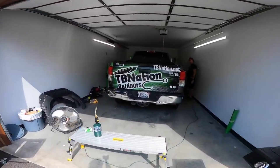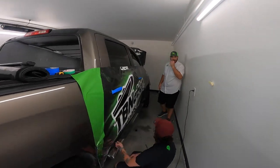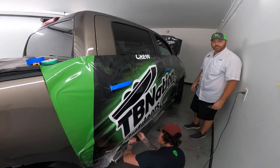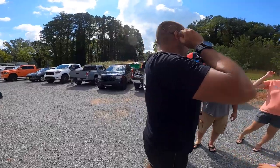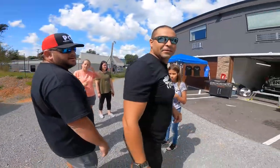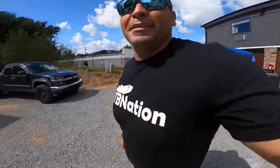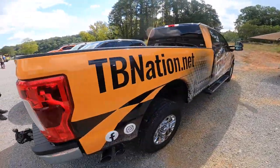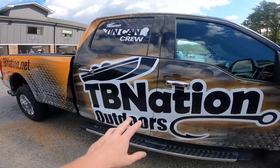They're wrapping Nate's truck right now. We've got Carrie with 400 Inc. They're doing Nate's truck right now and they did Mike's truck yesterday. This is looking really good. How do you like your truck wrap, man? I love it. Here's the other one they did — Mike went with the orange, Nate went with the green.